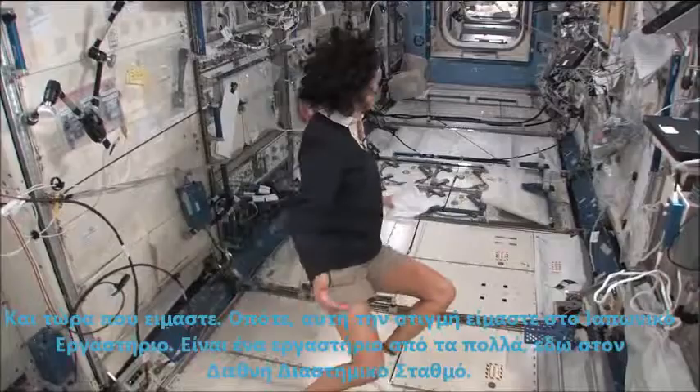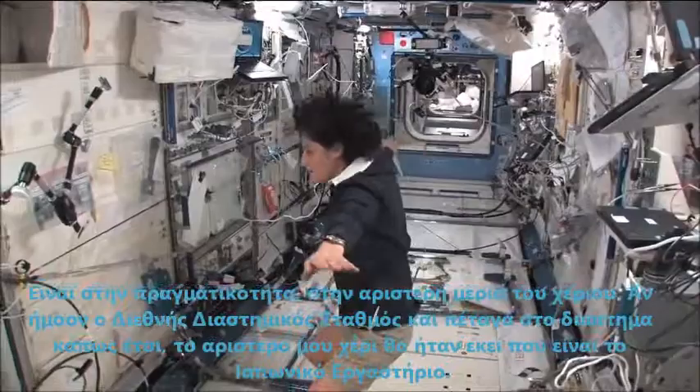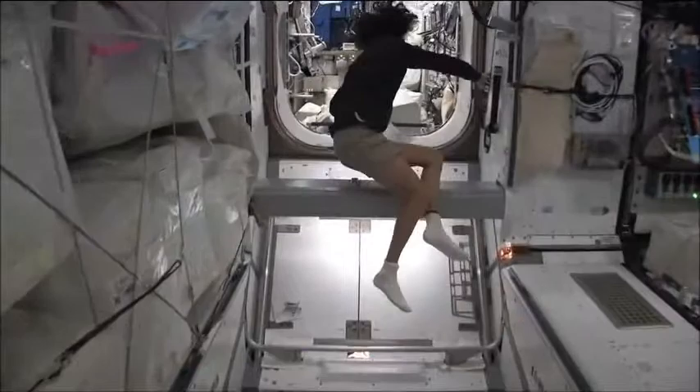It's one laboratory out of many here on the International Space Station. It's actually on the left-hand side. If I was the International Space Station and I was flying through space like this, my left hand would be where the Japanese laboratory is.